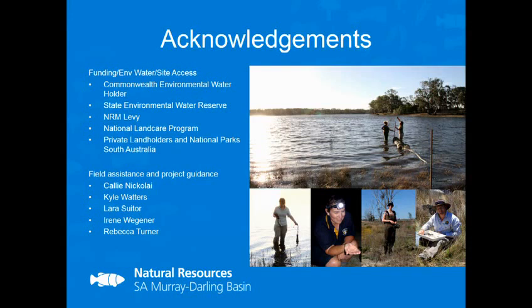Lastly, before I finish, I want to thank the funding and environmental water sources, and those amazing people — a few of whom are here today. Thank you for coming out and helping with the fieldwork and project guidance, and for Kelly's fantastic photos which I've nabbed for this presentation, and who gave up many hours of precious sleep to come and help with this project. Thank you all.